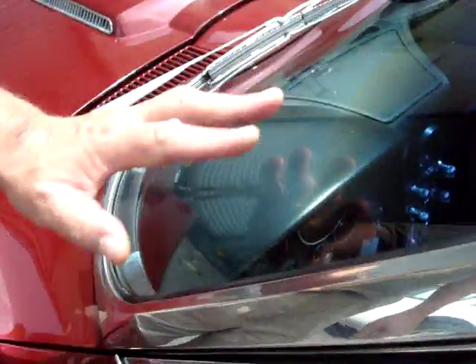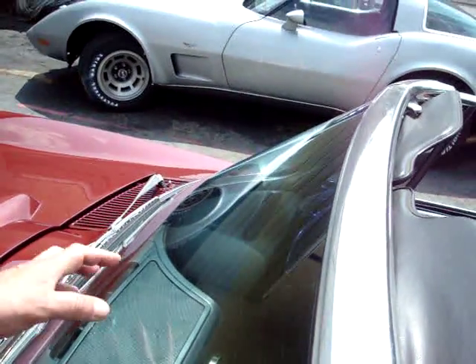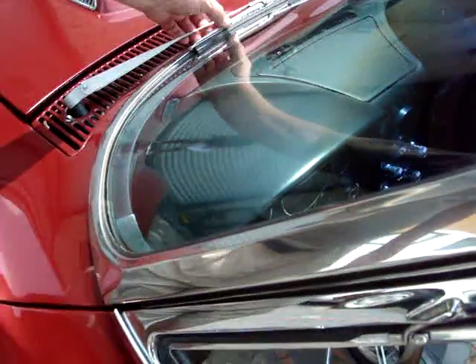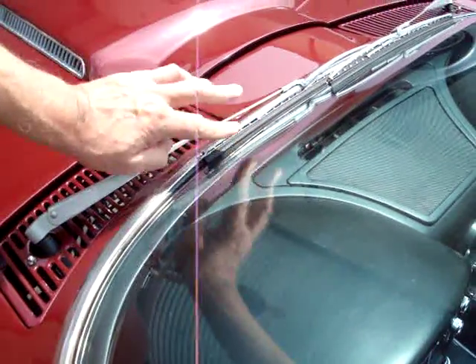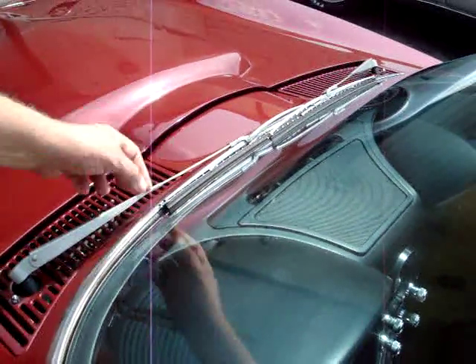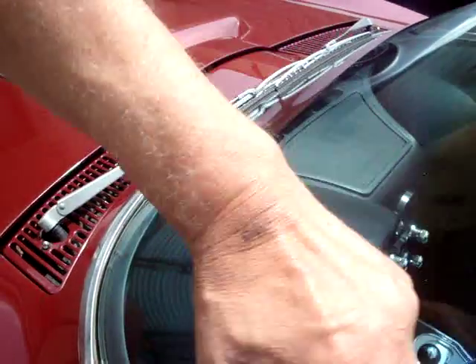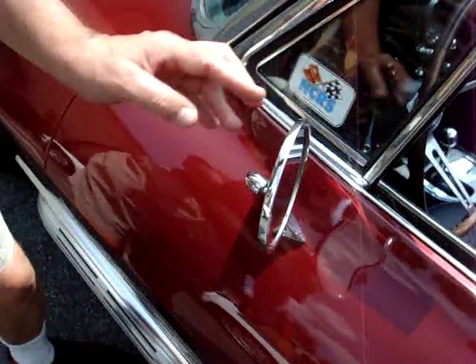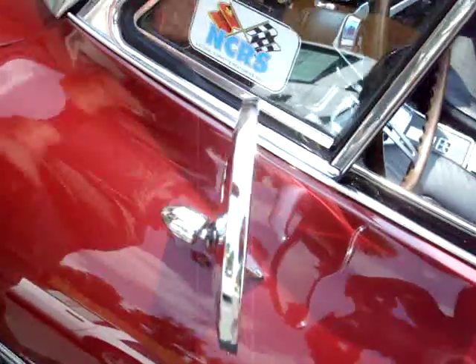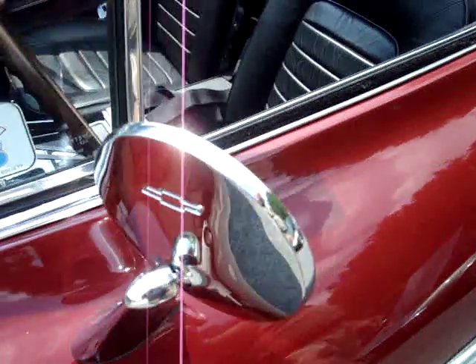All stainless steel is very nice. I see no blemishes on the windshield — sometimes you see scratches done by the wipers if people didn't keep good wiper blades, or if the wiper blade arm was adjusted wrong, it would come over and put scrapes on the stainless steel. The mirror chrome, you can see around and back how nice it is. The door handles are very nice.